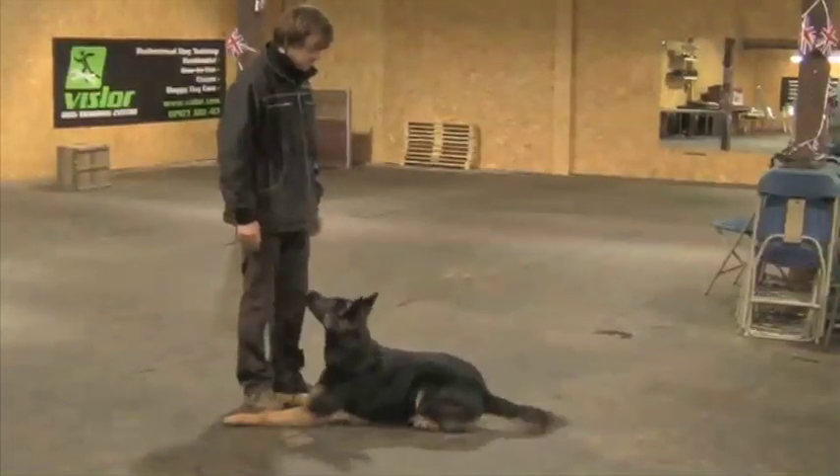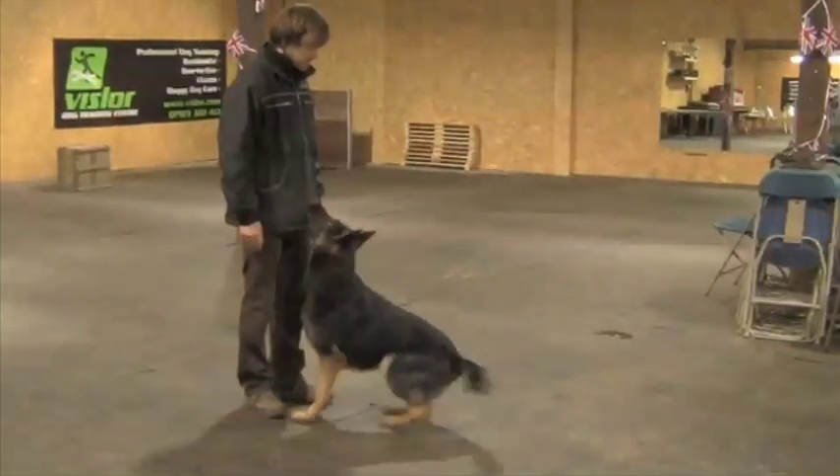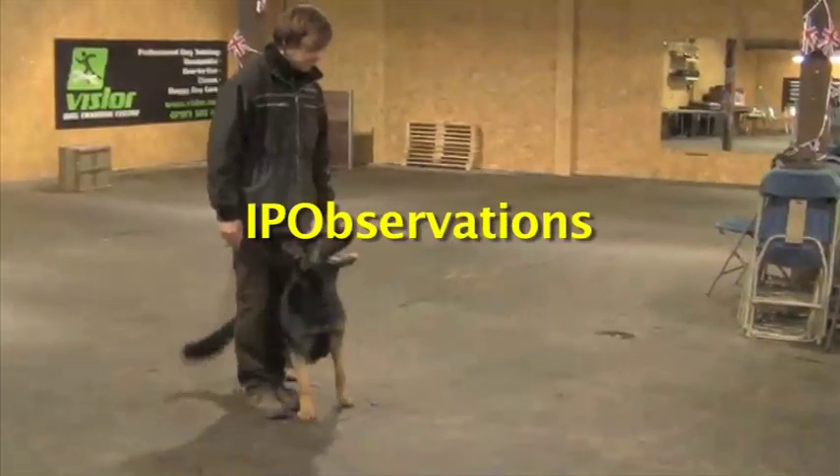V-Gates, my dog sport brethren and brotheresses, I'm Ashley Foster of Vizslaw Dog Training Centre, and this is the first episode of IP Observations.